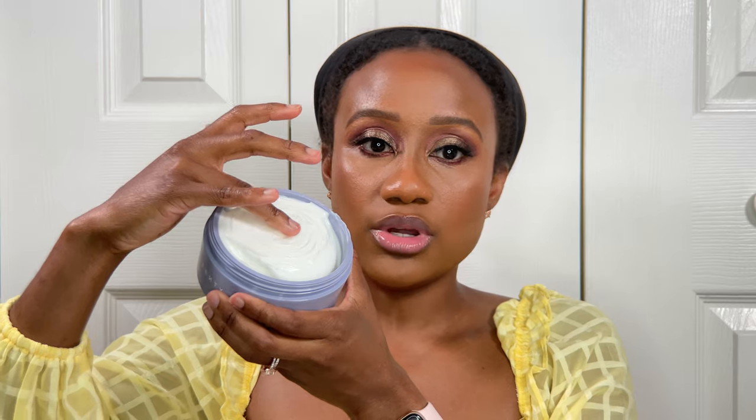It smells really good! Now, I'm a person that's very sensitive to scents — if a scent is too overpowering it ends up irritating me and giving me a headache throughout the day. What I can say about this Fenty Butter Drop is that it has a nice, light, clean, refreshing type of scent, which I definitely enjoy.